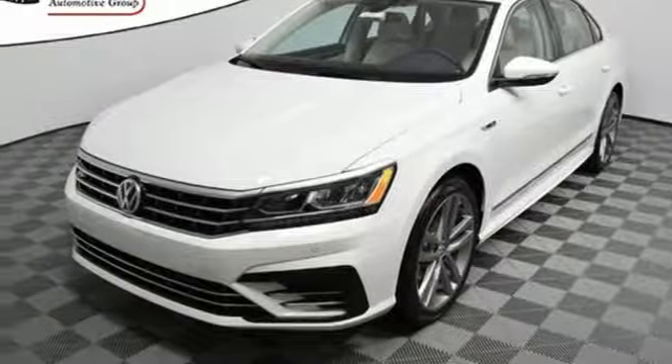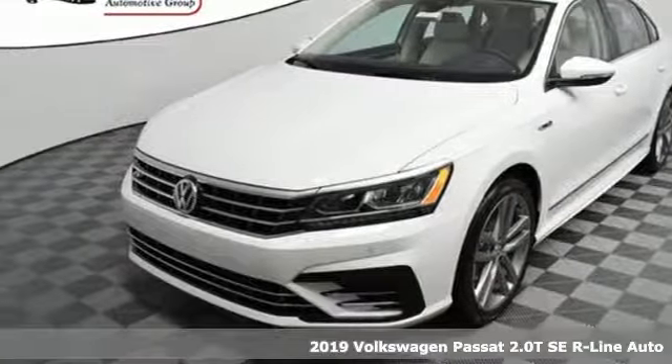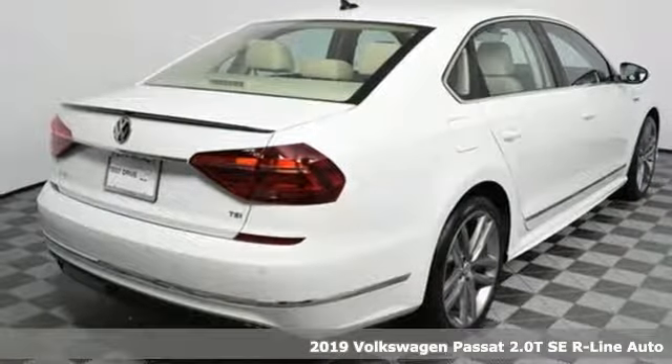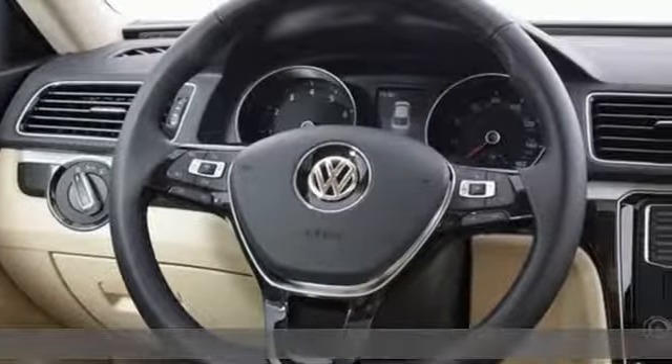It's a new 2019 Volkswagen Passat, living mid-size to the fullest and family life to the max. It's equipped for all your driving needs and wants.